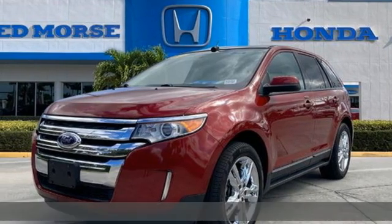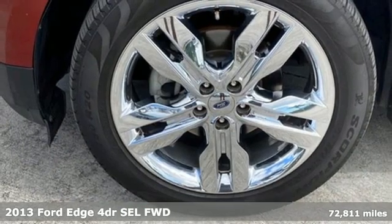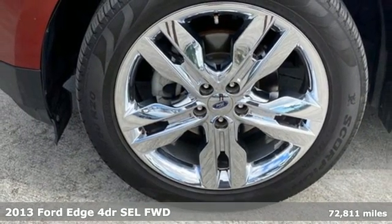Here's a 2013 Ford Edge. Ford, where tradition meets innovation. It's equipped for all your driving needs and wants.